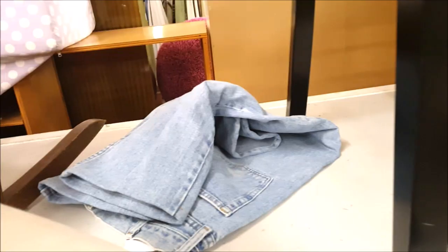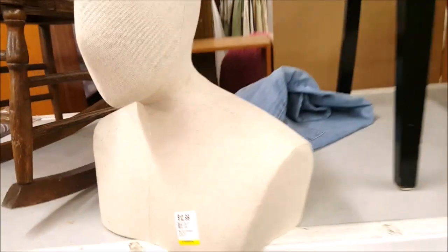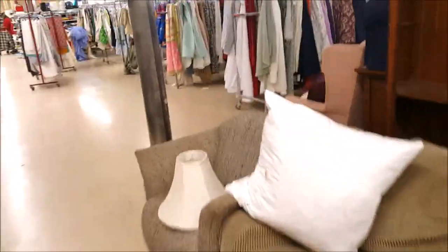Wow guys, check this out — this is $12.99. Look at this mannequin dress form, very nicely made! You know what, I am definitely getting it. Look — I'm going to stand back so you guys can see. It's perfect for online selling: hats, scarves, sunglasses, anything.